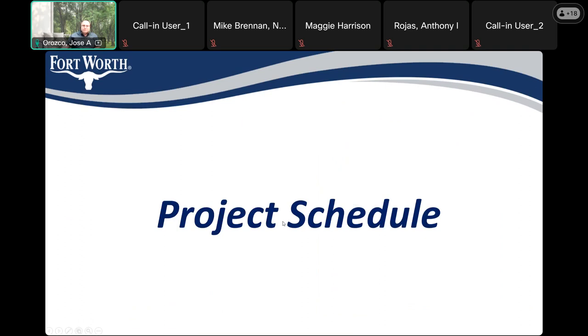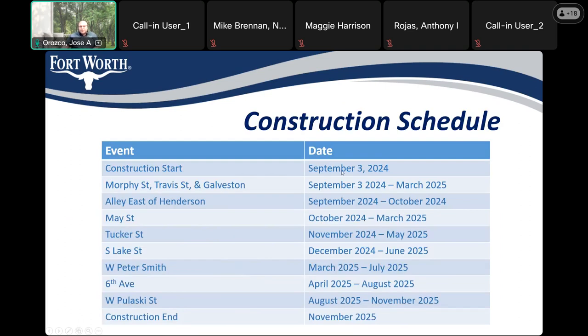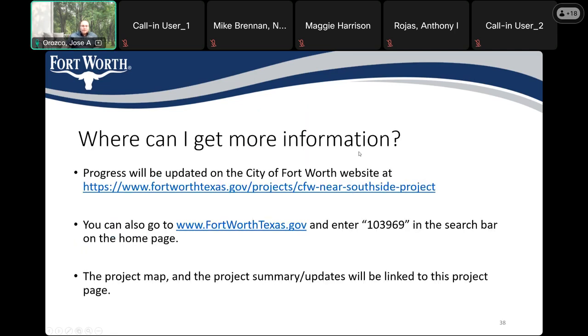The schedule for this project: we plan to start construction September 3rd, with street segments starting at different times, and the project is anticipated to be completed November 2025. For more information, we do monthly updates — you can search the city's web page for 'Near Southside' or using project number 103969, and it will bring you to the city's web page with information and recent updates.